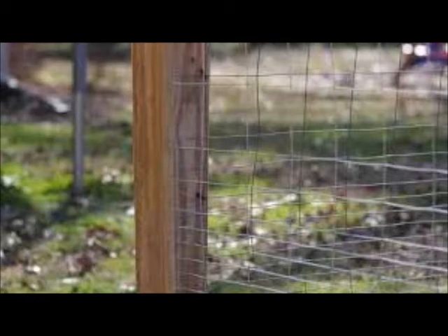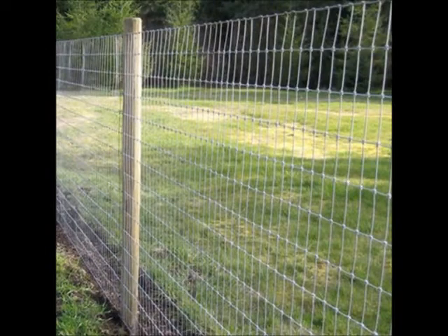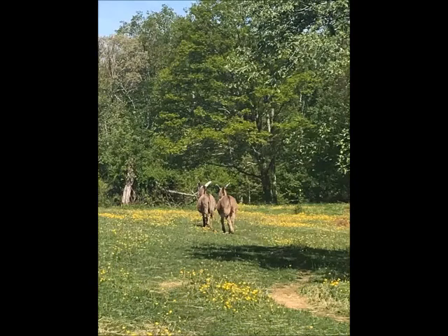At our farm, we use box fencing. We chose this type of fencing because we grow blackberries, raspberries, and black raspberries up our fencing, using our fence as a trellis. It also creates a visual barrier for our animals to discourage them from trying to find a weak spot in the fencing. It's easier to maintain since we don't rely on electricity to keep our fence working.